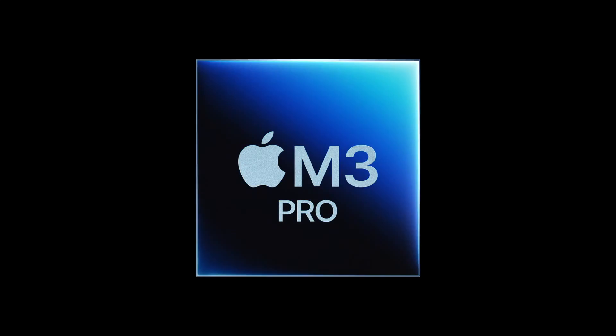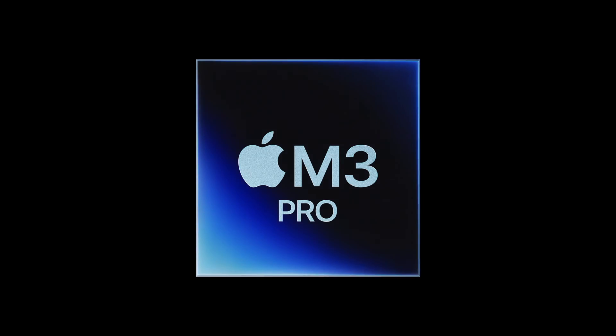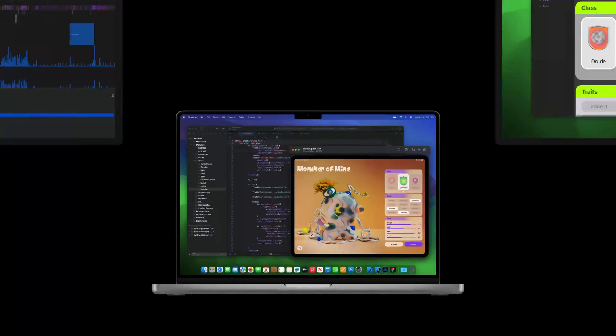Only one external display support in the base M models is a big limitation, and it is a deal breaker for me. I had that limitation in my 13-inch M1 MacBook Pro — never again. Most developers should go with the M3 Pro machine. You will get two external display support, a performance boost for the compiler, and 18GB of RAM in the base model.